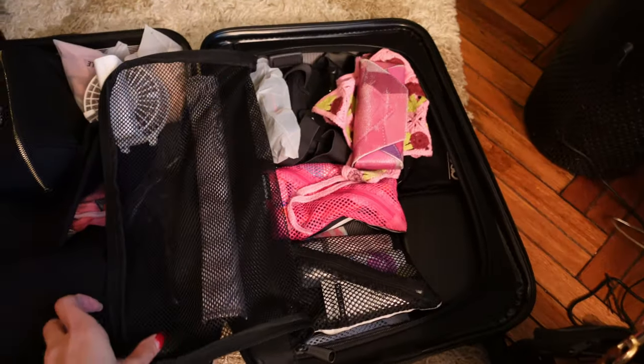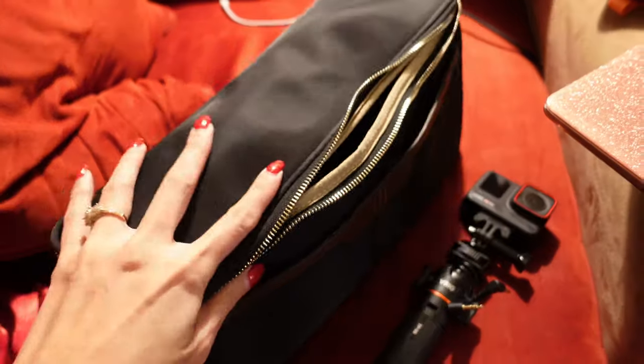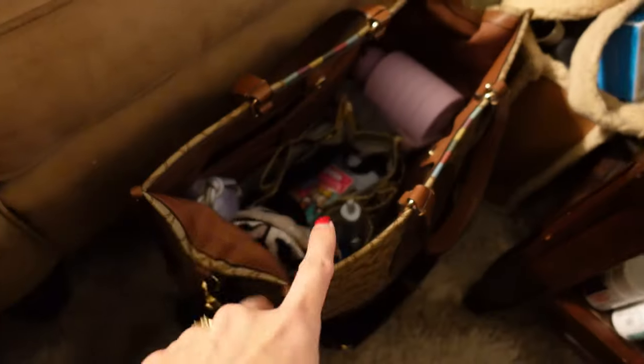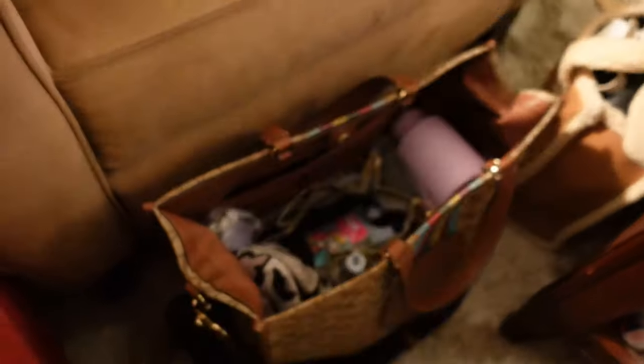Apart from the two bags I also have my vlogger nylon bag here, and this one is good because of its length — it can easily fit inside my main bag on top, so it's just like one bag.